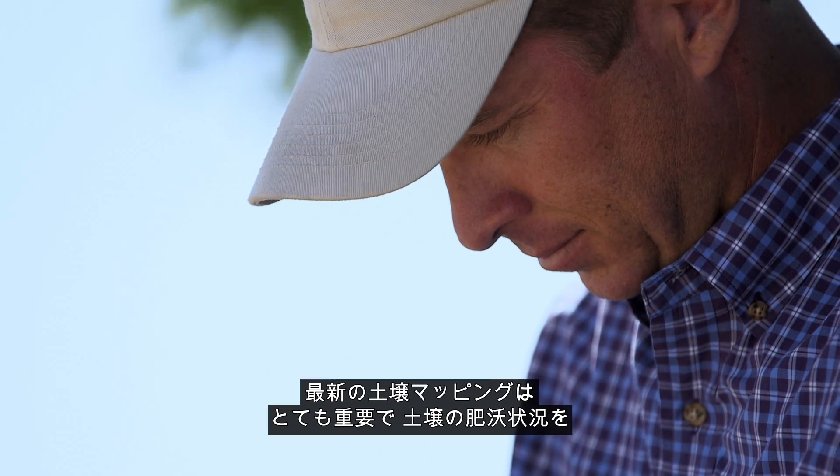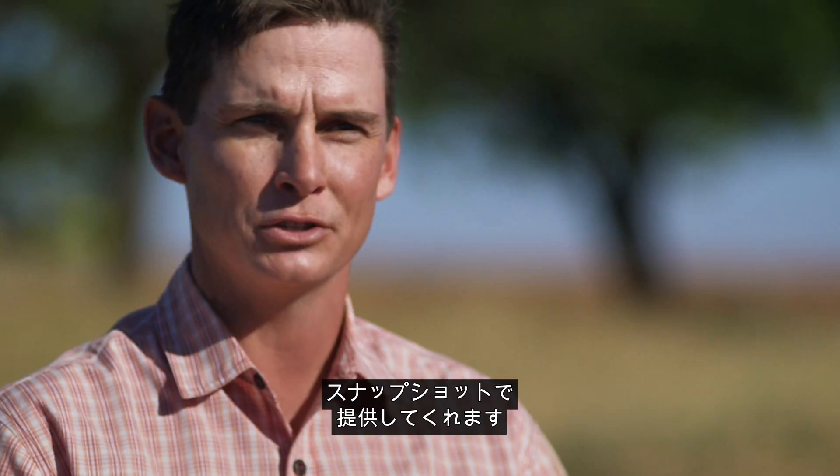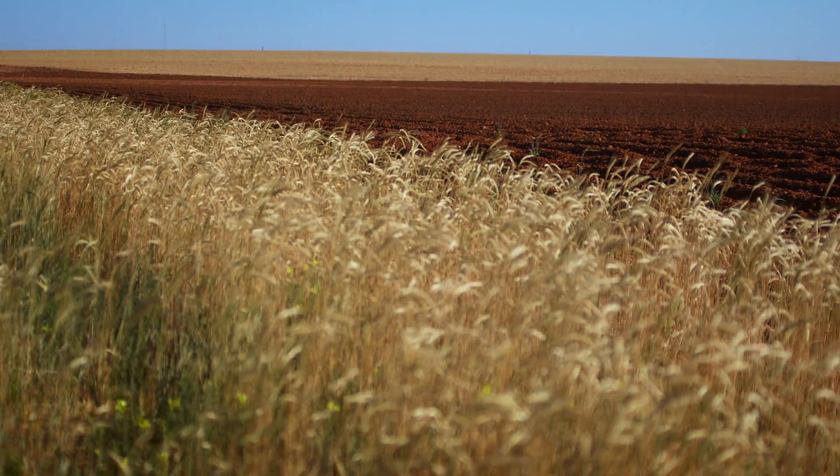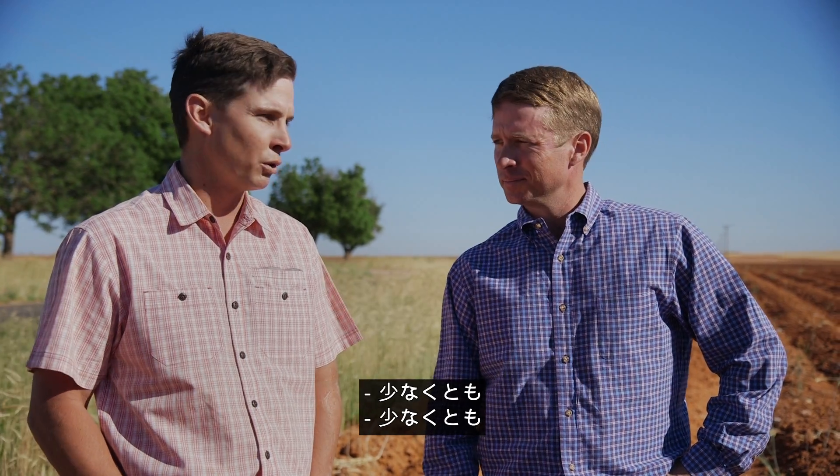Advanced soil mapping is very important because it gives us a snapshot of what our fertility needs are for a certain field. We're using 20% less commercial fertilizer, if not more.